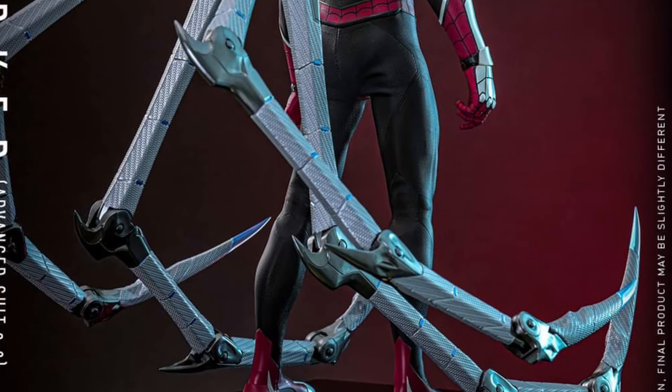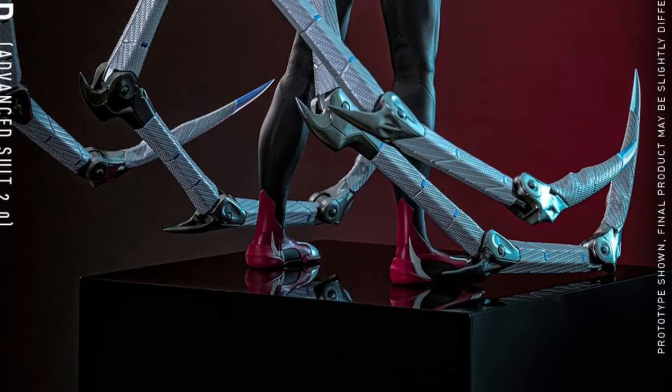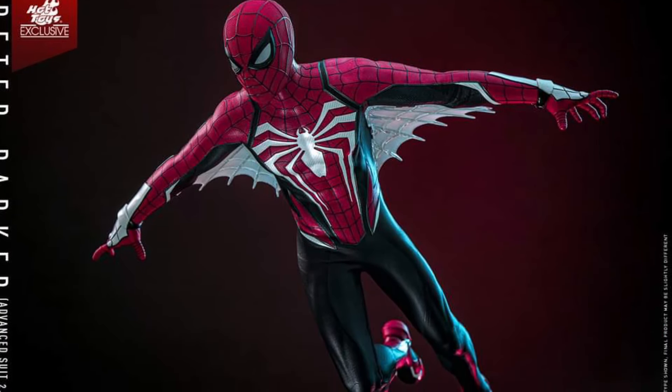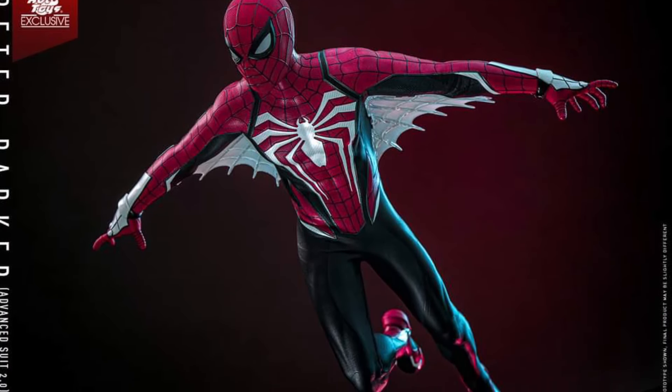Features a masthead sculpted with two pairs of interchangeable eyepieces. It comes with the web shooters, symbiote effect accessory, multiple pairs of interchangeable hands, and a figure stand, of course, which is critical for these type of figures.